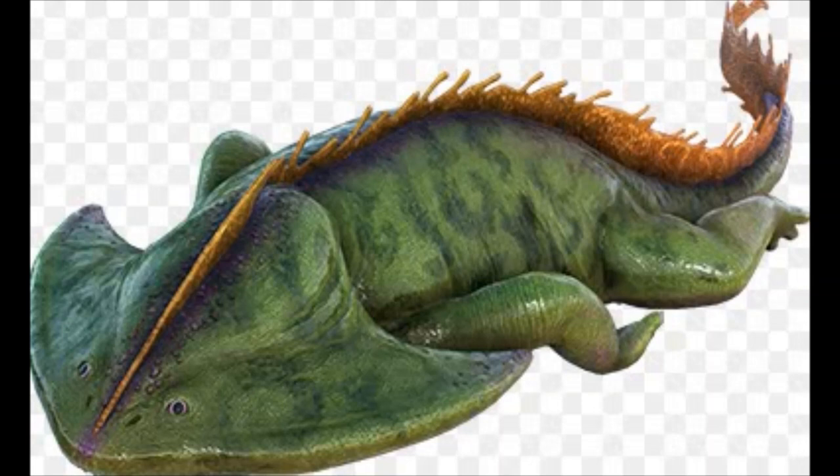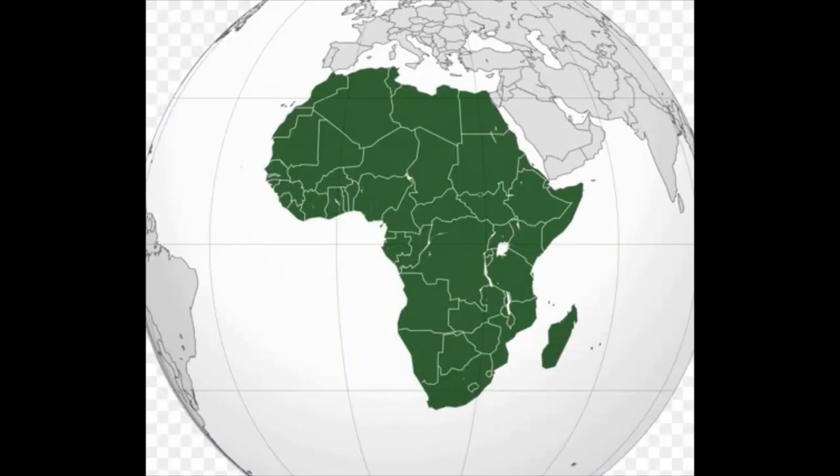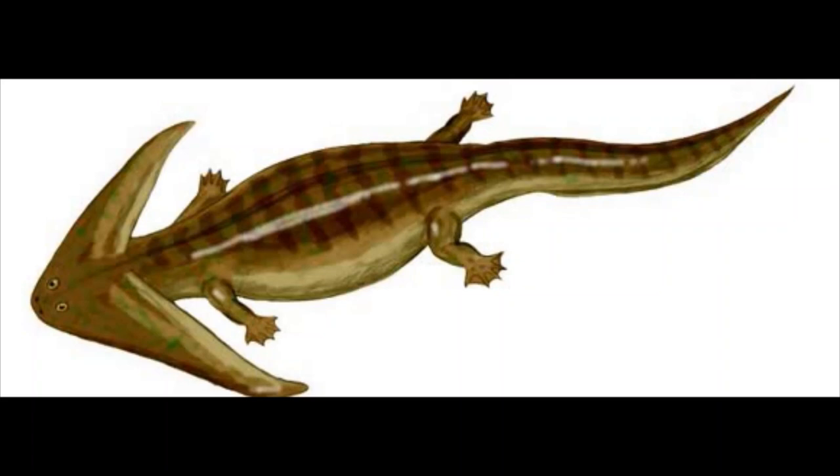Diplocaulus lived from the late Carboniferous to the late Permian period on the continents of North America and Africa. Its name means 'double stalk', hinting towards its boomerang-shaped head.